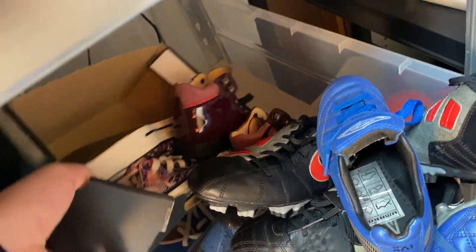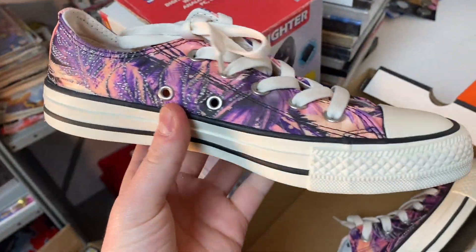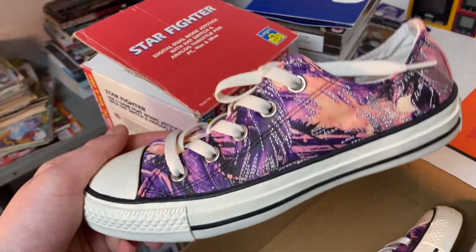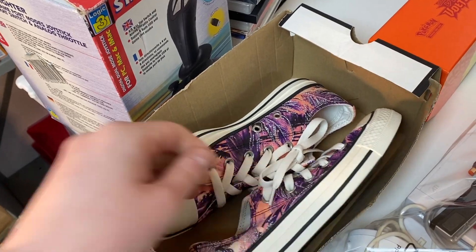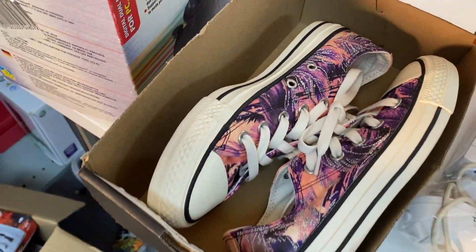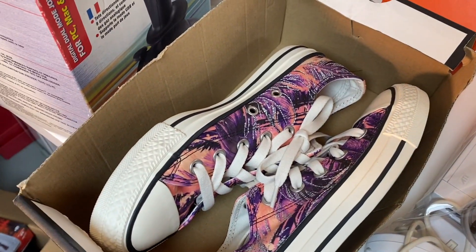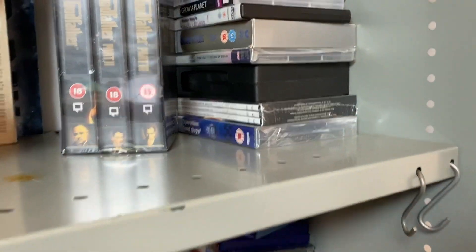Next up we sold a pair of Converse — brand new, quite a funky colourway, kids size three or four. We got £19.99 for those. Picked them up at Eastleigh car boot a while back with another pair. They've been hanging around for a while as they're not the greatest trainers, but £20 is fine. I think I got two pairs for a tenner — the first pair sold for about £30–35.